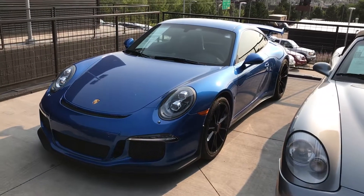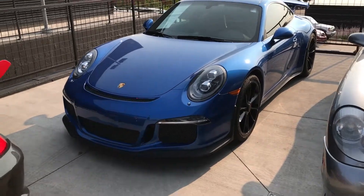Hey, this is Kirk at Porsche Colorado Springs. This is the Sapphire Blue 2015 911 GT3.